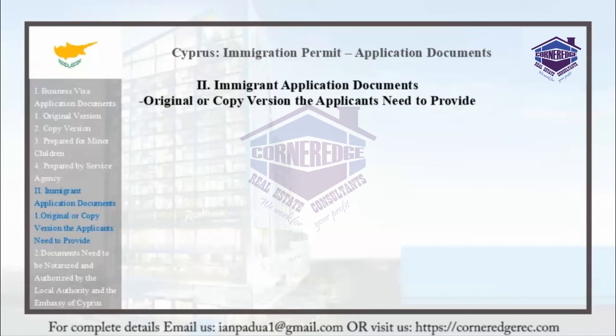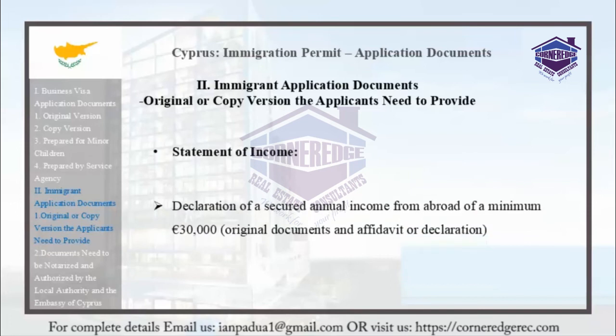Applicants also need to provide a statement of income. They must produce a declaration of a secured annual income from abroad of a minimum of 30,000 euros. This can be done using original documents and an affidavit or declaration.